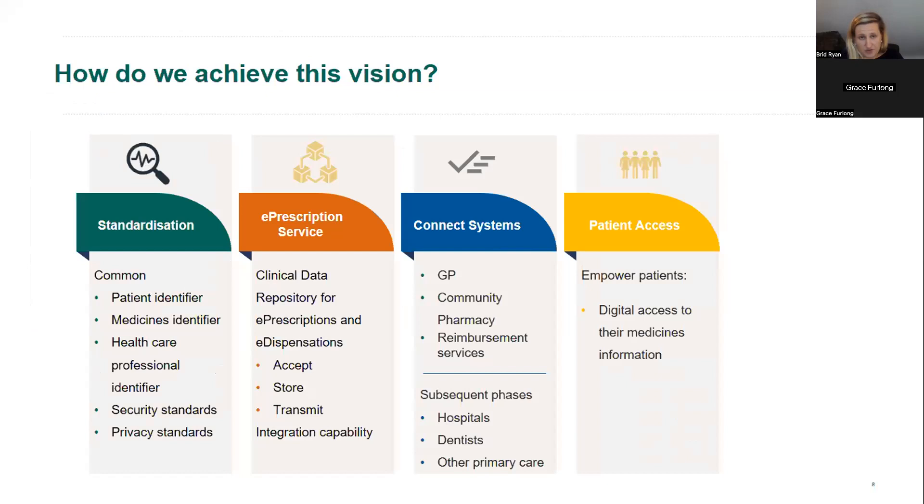A lot of our focus is around standardization and achieving good data quality, defining the minimum data sets we need. Key areas include having a common patient identifier so the patient can be identified across all systems. The HSE has an individual health identifier, used during COVID vaccinations in the COVAX system, and we expect this to be the identifier used across all systems.